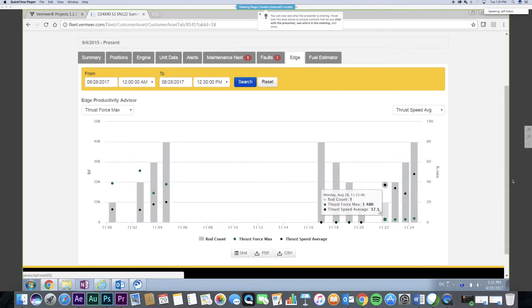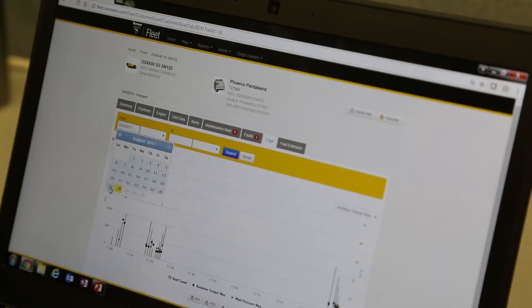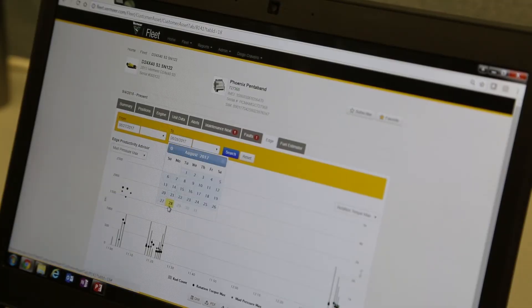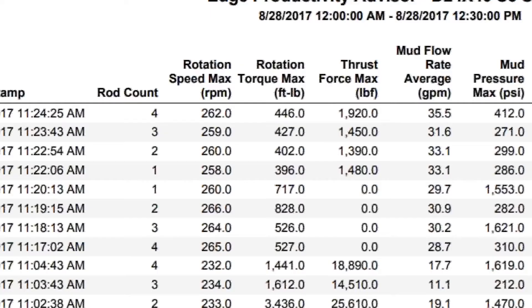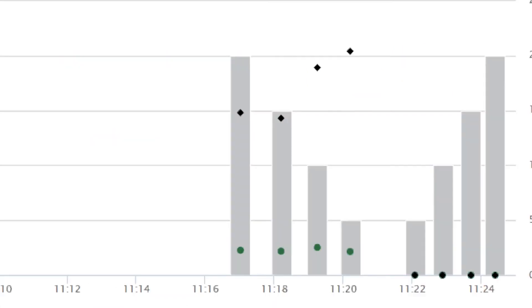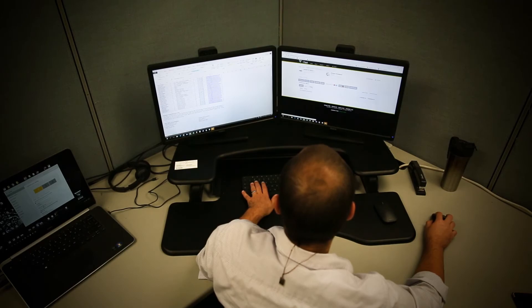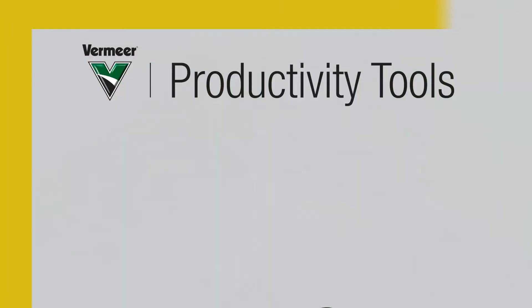When equipped with Vermeer Fleet Plus Edge, users can monitor productivity of their machines and help find areas of improvement. Vermeer Fleet Plus Edge can monitor areas such as average throttle speed, rotation speed and torque, thrust, and pull force to ensure each machine is being run properly and help protect the tooling and machine components.